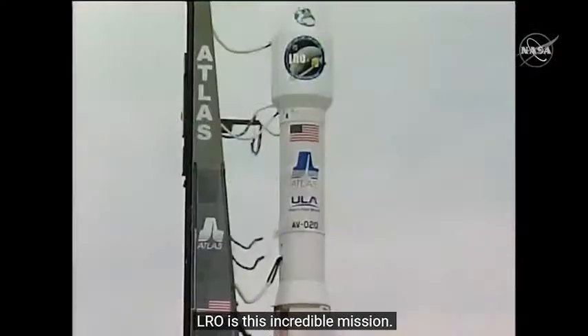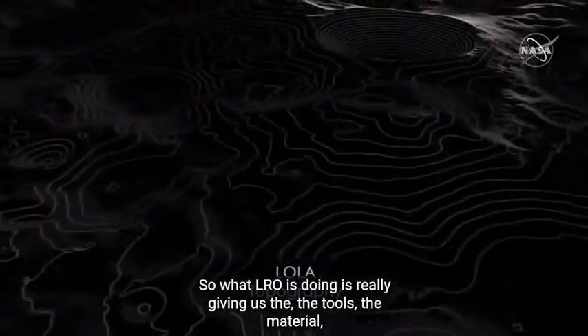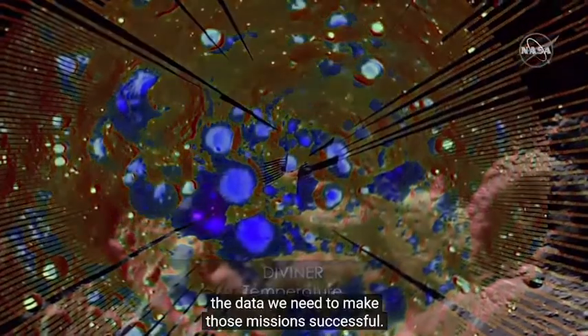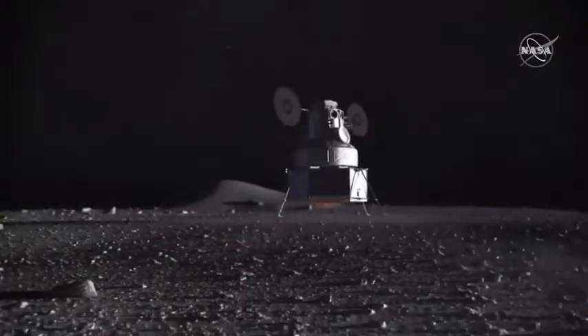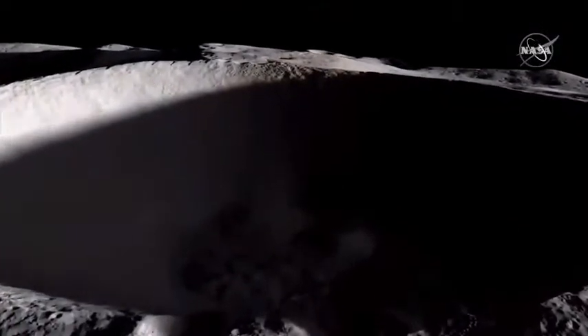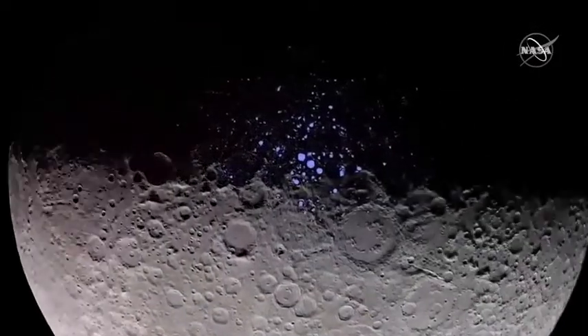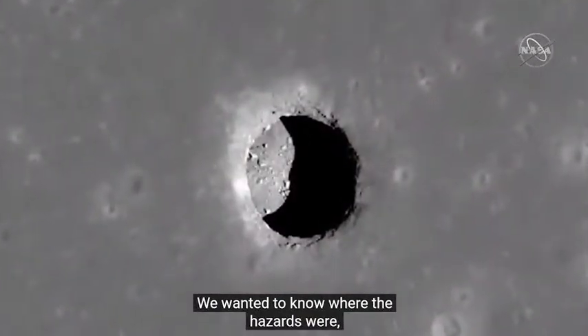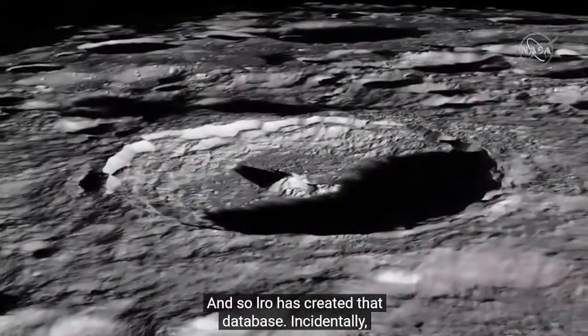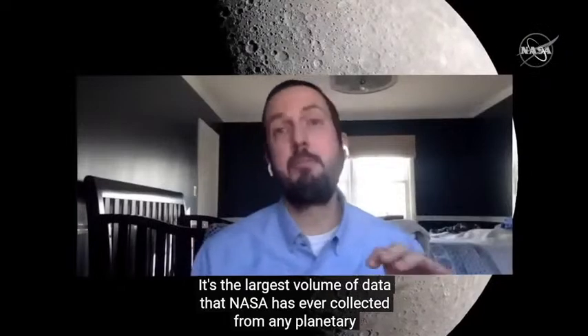LRO is this incredible mission. It was launched in 2009 as the opportunity to go back to the moon and create this three-dimensional database of the moon to support the work that we want to go explore. LRO has created that database. Incidentally, the LRO data volume is now over 1.3 petabytes — the largest volume of data that NASA has ever collected from any planetary body.